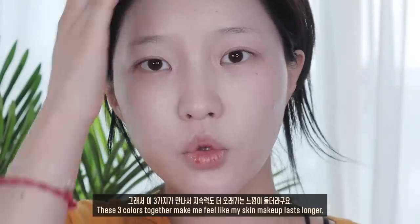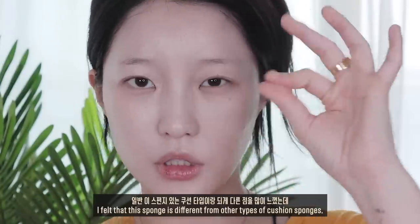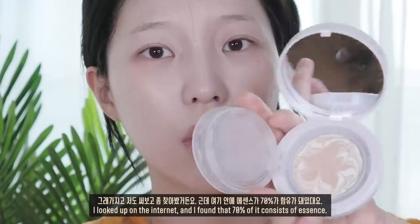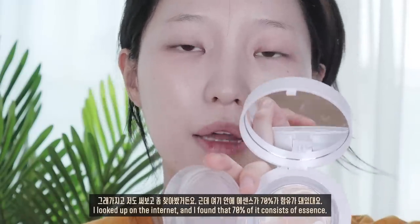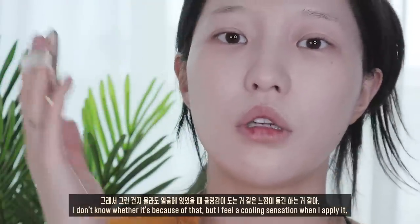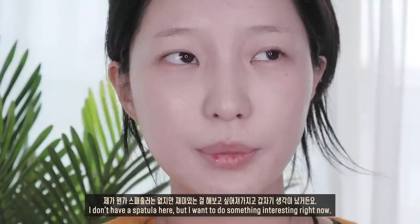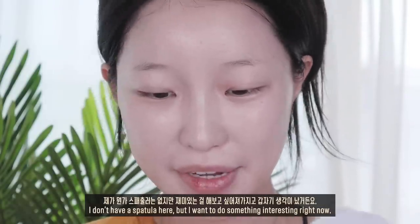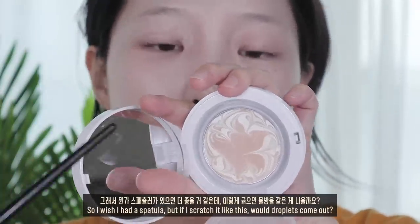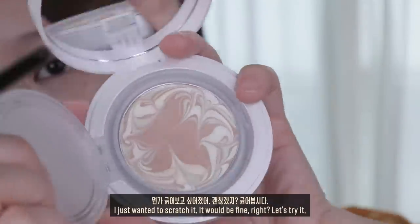이 세 가지가 만나서 지속력도 더 오래가는 느낌이 들더라고요. 일반 스펀지 쿠션 타입이랑 다른 점을 많이 느꼈는데 고체 타입이 좀 생소하잖아요. 써보고 찾아봤는데 여기 안에 에센스가 70%가 함유되어 있대요. 그래서 얼굴에 얹었을 때 쿨링감이 도는 것 같아요. 건성 피부이신 분들한테 엄청 좋을 것 같아요.